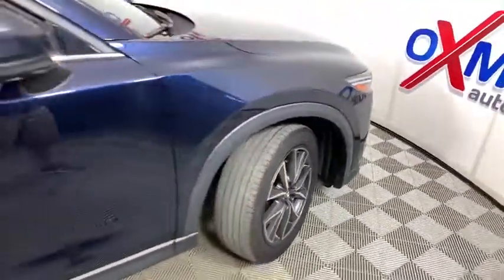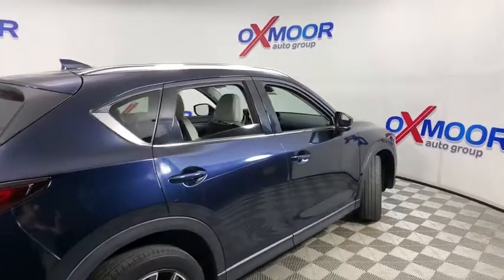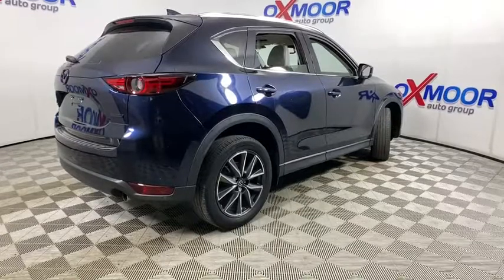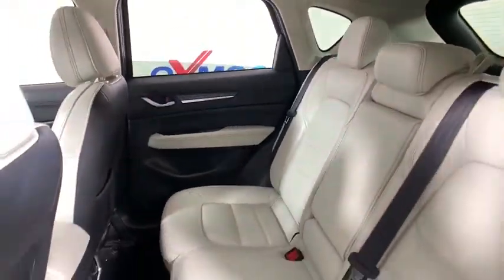You are going to love the 2017 Mazda CX-5. With its fuel-efficient engine, engaging driving experience, and daring styling, the Mazda CX-5 is a good pick for those seeking a sporty yet thrifty crossover SUV.